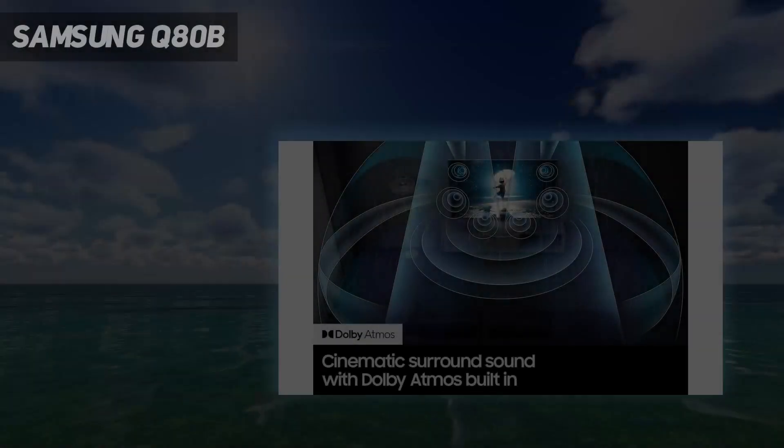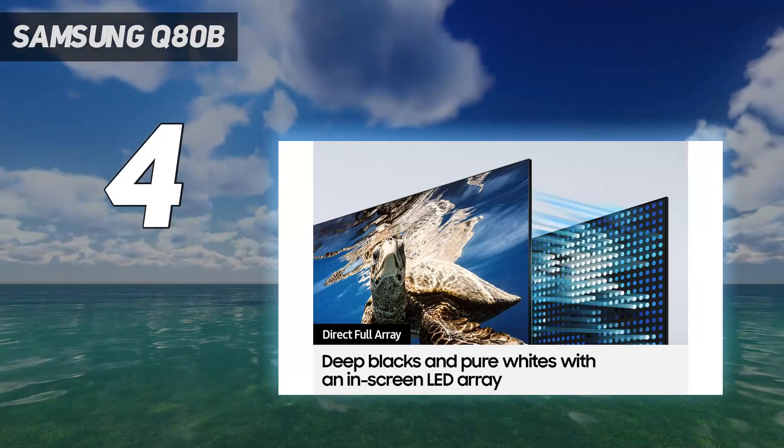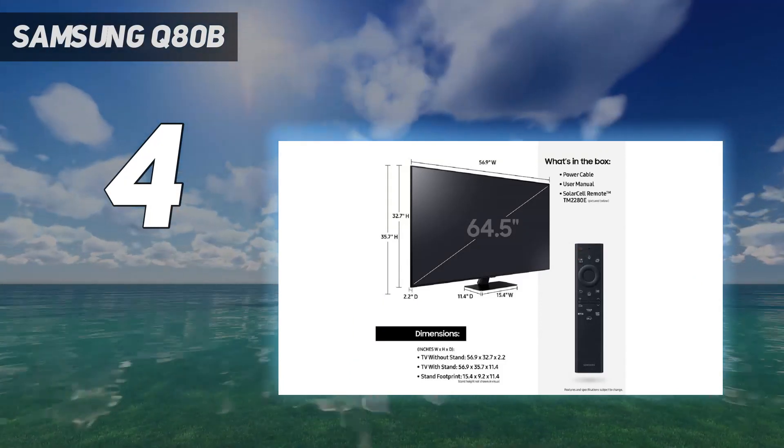Coming in at number 4: the Samsung Q80B. The Samsung Q80B is a high-value mid-range 4K QLED screen that we consider to be a fantastic all-rounder, as it's well-suited for everyday TV viewing and supports high-frame-rate gaming.